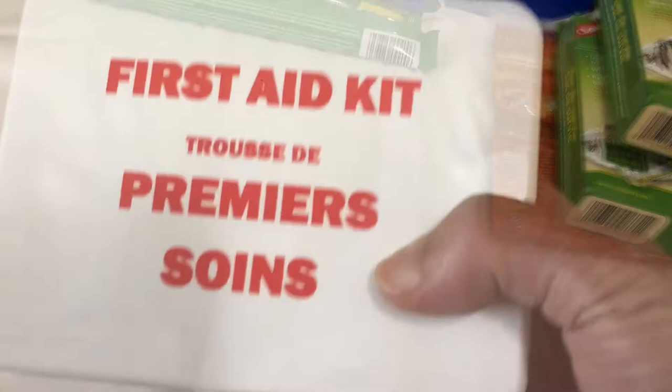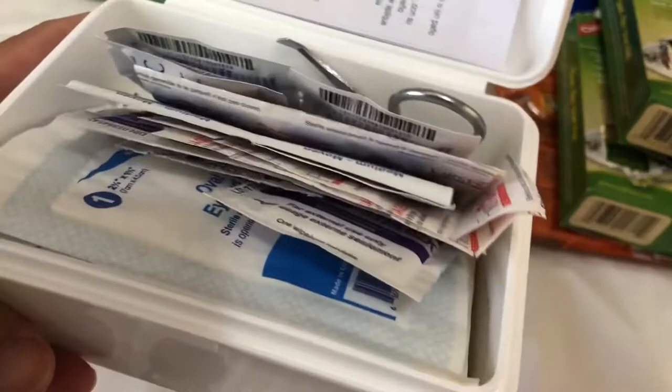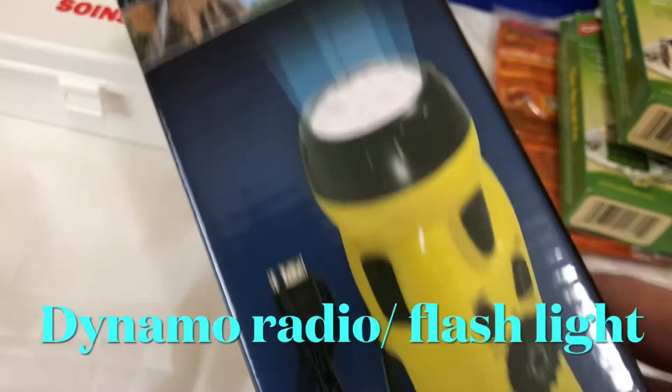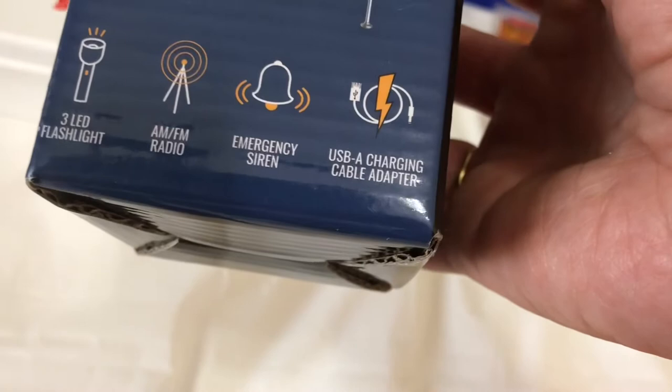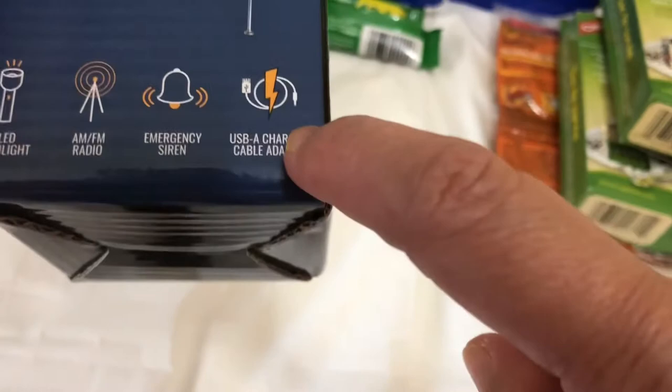There is a first aid kit containing 51 items, and a dynamo radio flashlight. It's a 4-in-1 emergency device featuring a 3-LED flashlight, AM/FM radio, an emergency siren, and a USB charging adapter — so that's four functions in one.